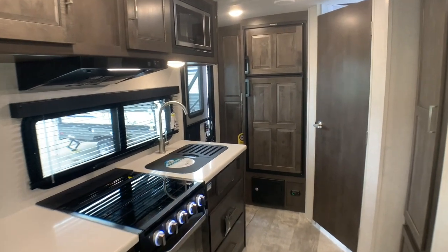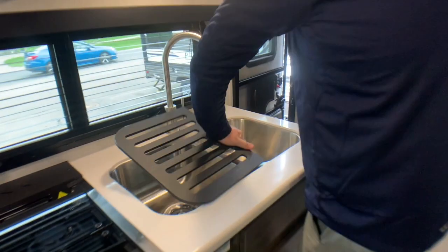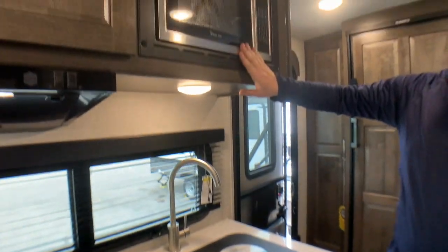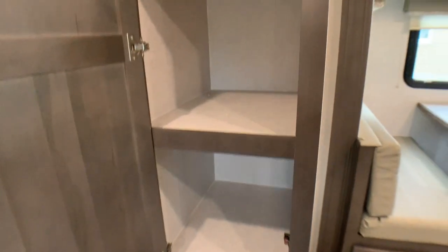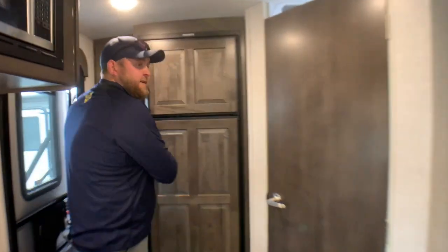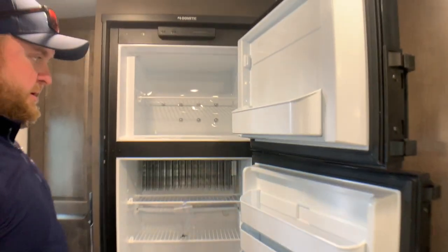There's a nice big stainless steel double sink with sink covers, giving you extra counter space when you're not using the sinks. We've got a built-in microwave up above. Lots of storage in this model, including a nice big pantry closet. There's also a nice big fridge — it's an eight cubic foot propane and electric fridge and freezer.